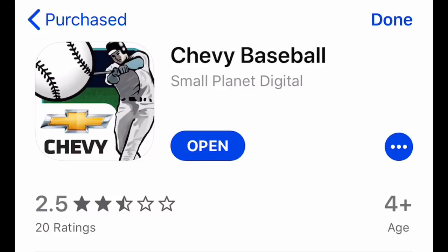Hey guys, it's Jay from Skull Gaming Network. Welcome to another baseball-related video — Throwback Thursday, Episode 2. Today I'm playing Chevy Baseball.